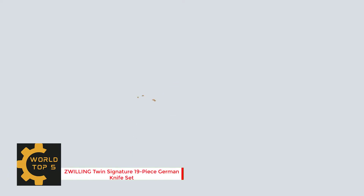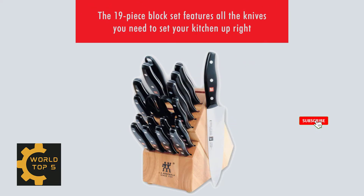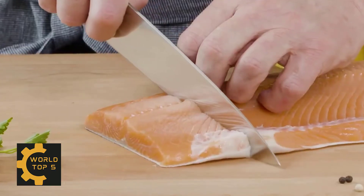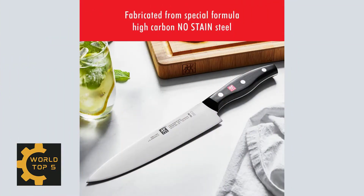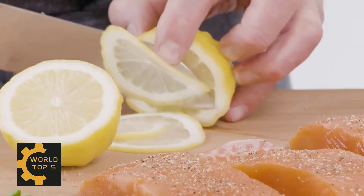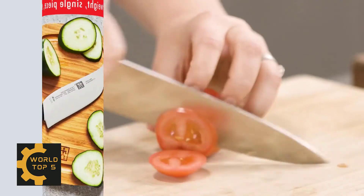Number 2: Zwilling Twin Signature 19-Piece German Knife Set. Zwilling knives are built to last — German-engineered and formed by almost 300 years of masterful knife-making. As the largest manufacturer of knives globally, they own their factories to control quality at every step of production. Special-formulated German stainless steel perfected for almost 300 years. Zwilling knives are ergonomically shaped for maximum comfort in the hand, making meal prep a breeze.